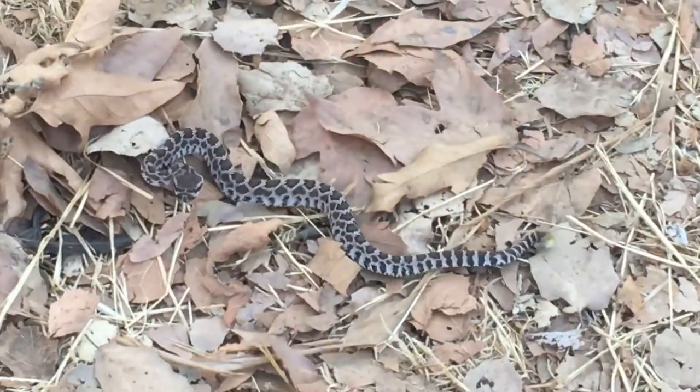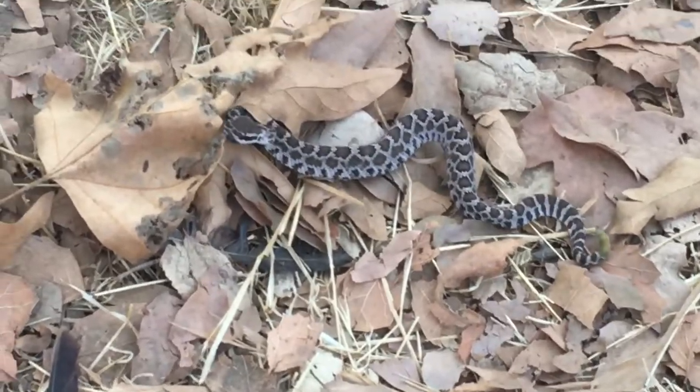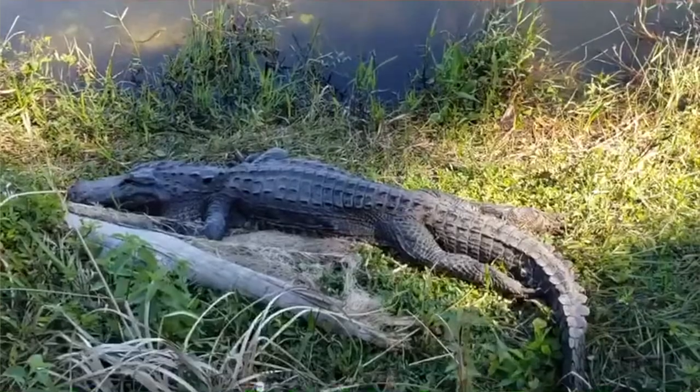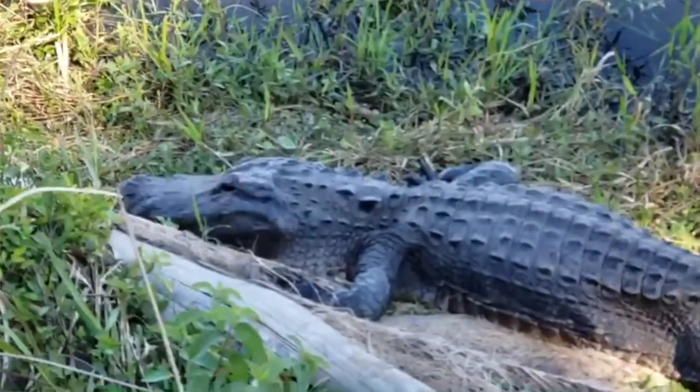Reptiles like snakes and lizards are also vertebrates. Snakes have no legs and use their muscles to slither on the ground. Crocodiles and alligators are also reptiles. They have four legs with webbed feet for swimming. Crocodiles and alligators live on land and in the water, and they use their tails for swimming.